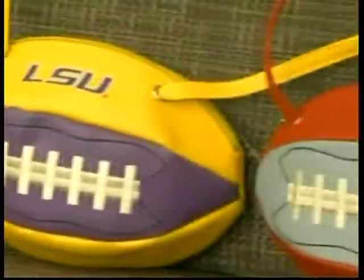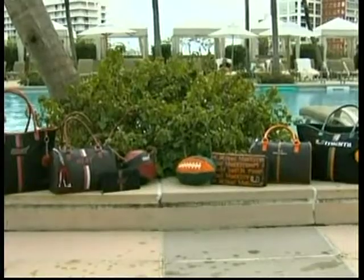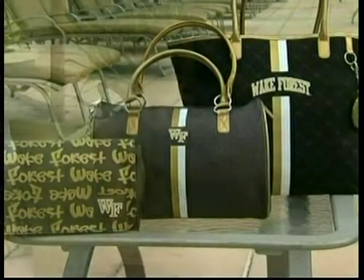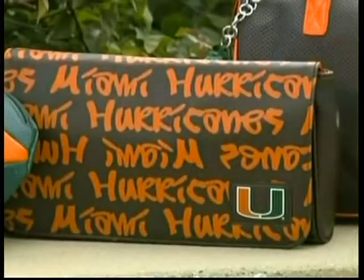She's got college teams, the NBA, the NHL, and the NFL. Bags come in four different styles — five if you count the wallets. They're very hip, cool, fun, and affordable, and I think you'll make a statement.